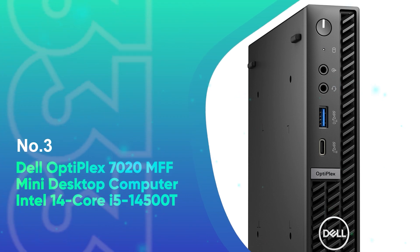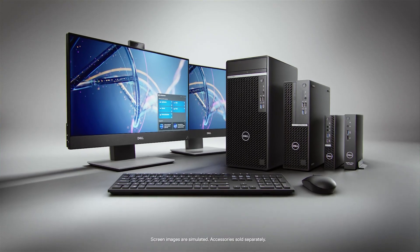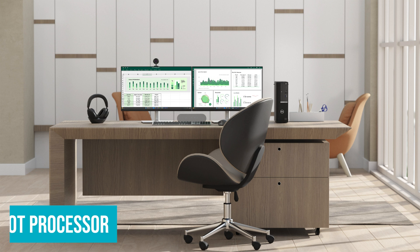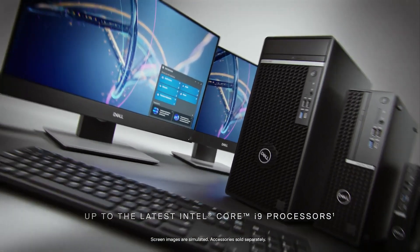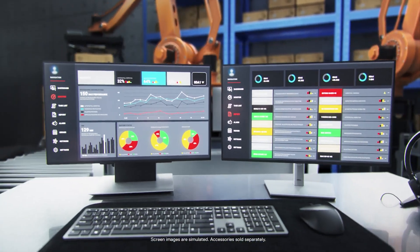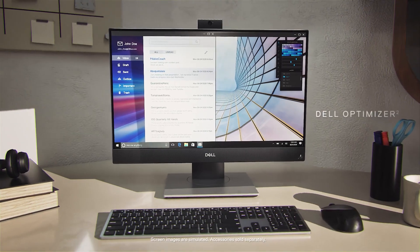Number 3: Dell Optiplex 7020 MFF Mini Desktop Computer Intel 14-Core i5-14500T. The Dell Optiplex 7020 MFF Mini Business Desktop offers a solid combination of power and compact design, ideal for business professionals who need performance without taking up much space. Equipped with a 14th-gen Intel Core i5-14500T processor, this system delivers smooth multitasking with its 14 cores and a max turbo frequency of 4.8 GHz. With 64GB of DDR5 RAM and a 2TB PCIe SSD, it ensures quick boot-up times and seamless performance even when juggling multiple applications. The integrated Intel UHD Graphics 770 handles visuals smoothly, while support for up to three 4K displays via HDMI and DisplayPort make it a great choice for multitaskers.